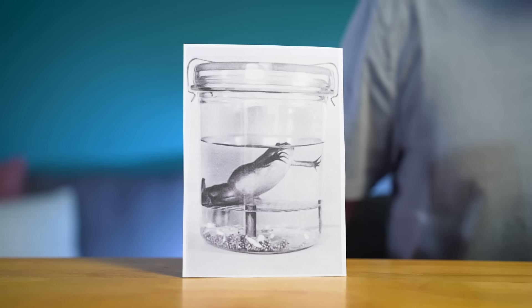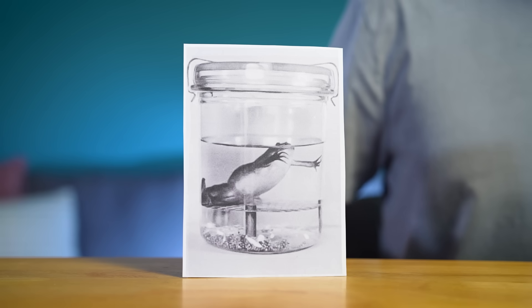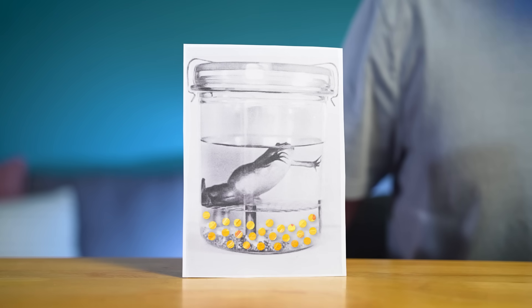And wait. If nothing happens, that means the person isn't pregnant. But if they wait, and suddenly the frog starts laying eggs, that means the person is pregnant.